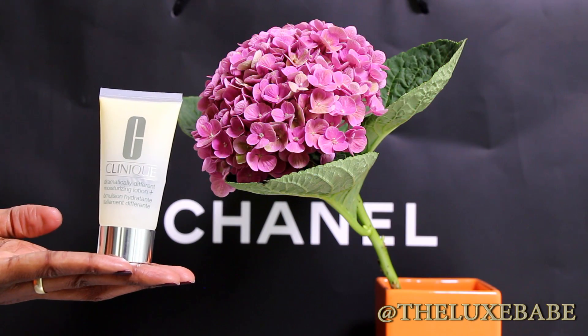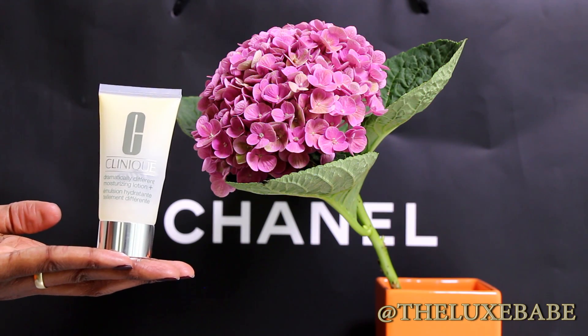I also tried out the Clinique Dramatically Different Moisturizing Lotion. I think this alone does not do enough for my skin — I have really dry skin and my skin was not hydrated the entire day. I think if I were in my teens or early twenties this would have been perfect, but now that I'm older and concerned about fine lines, this is not going to do it for me. So no, I will not be repurchasing.